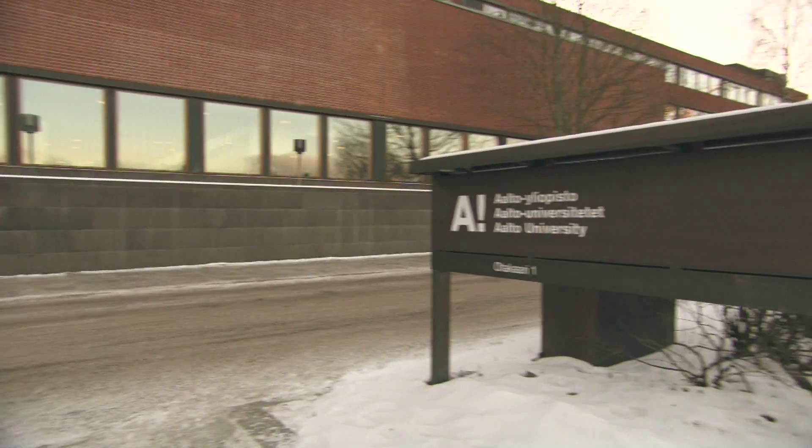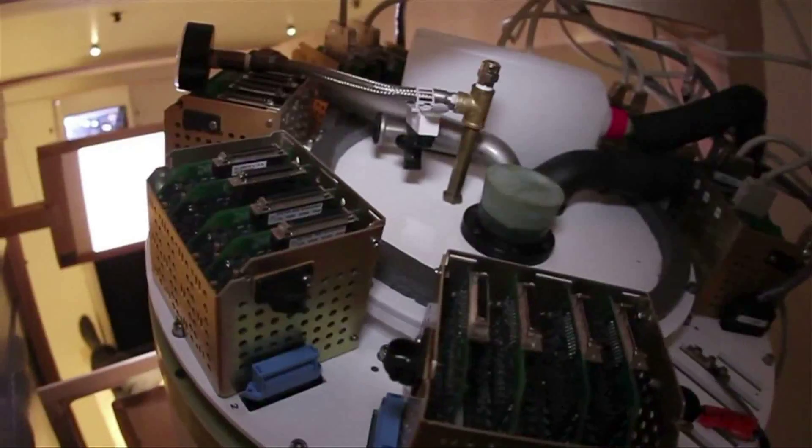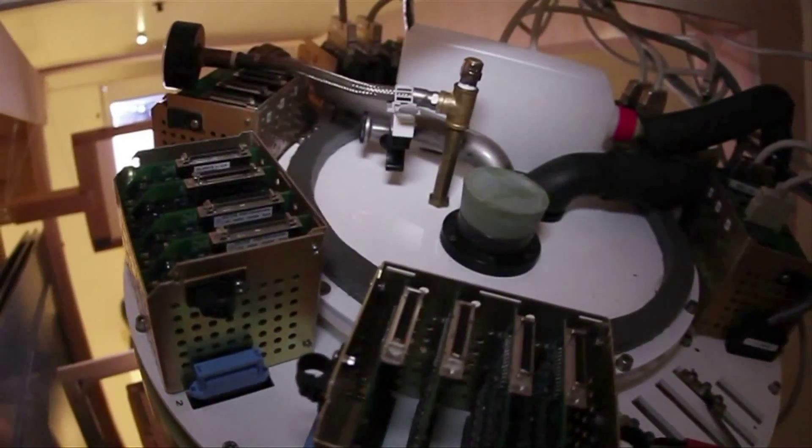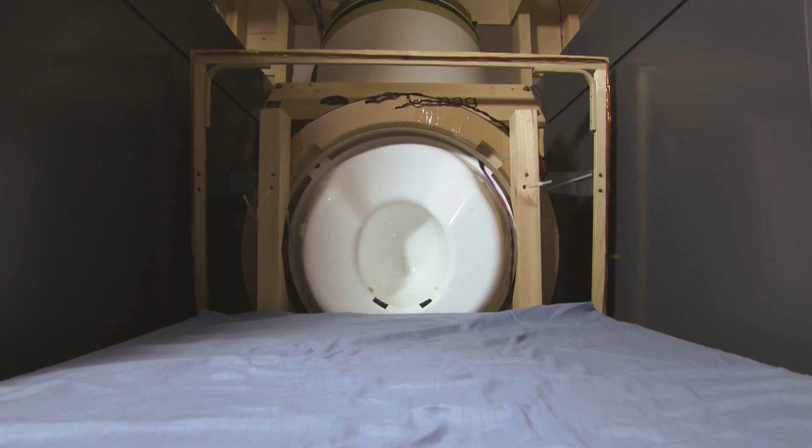Within the European Research Project Hybrid MEG MRI Imaging Scanner, scientists at the Aalto University in Helsinki, Finland, have developed an ultra-low magnetic field.